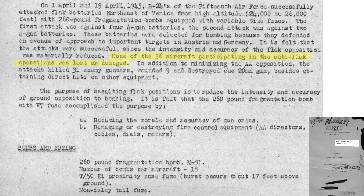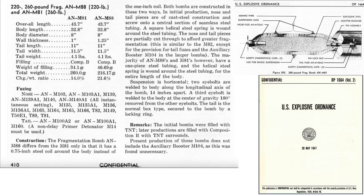None of the 36 flak-battery-attacking B-24s were damaged. The attack killed 31 gunners, wounded 9, and destroyed a 20mm gun and other equipment. The proximity-fused 260-pound fragmentation bomb was selected to: reduce flak gun crew morale and gun accuracy, and damage or destroy gun-sensitive fire control equipment. Each of the 36 B-24s carried 18 M-81 fragmentation bombs. The bombs were fused to detonate 17 feet above the ground.